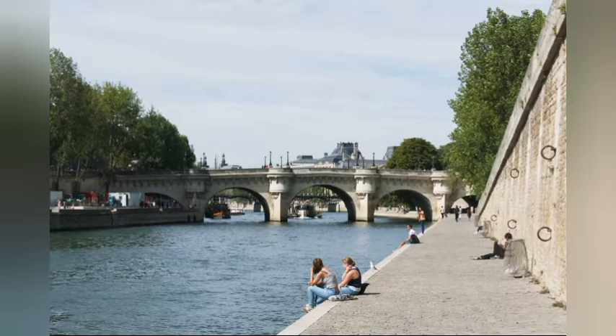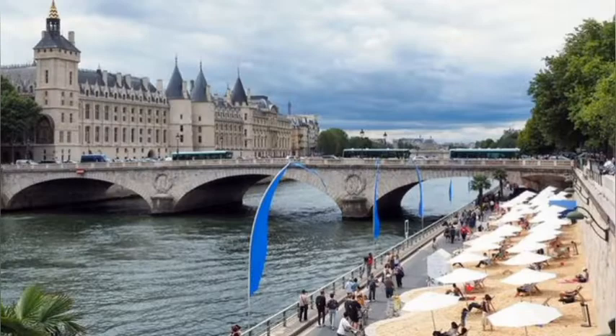Number 5: Seine River. You may walk along the banks and enjoy the view of beautiful bridges. Tour boats are also available to provide a view of beautiful historic buildings and bridges from an entirely unique perspective.